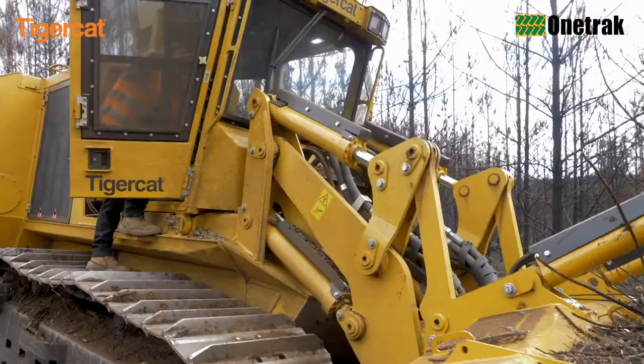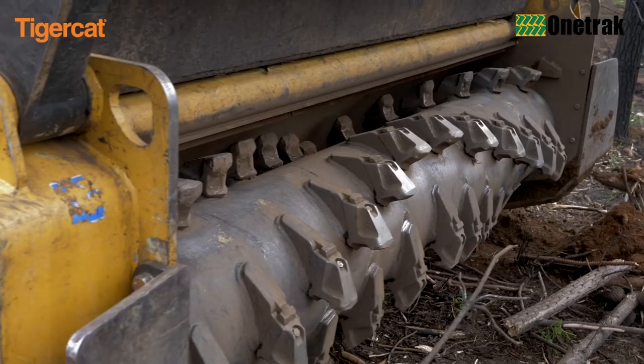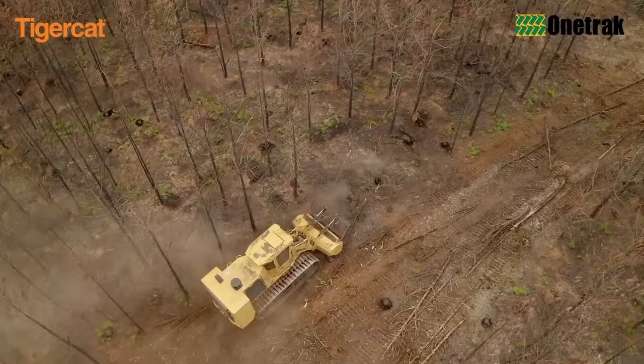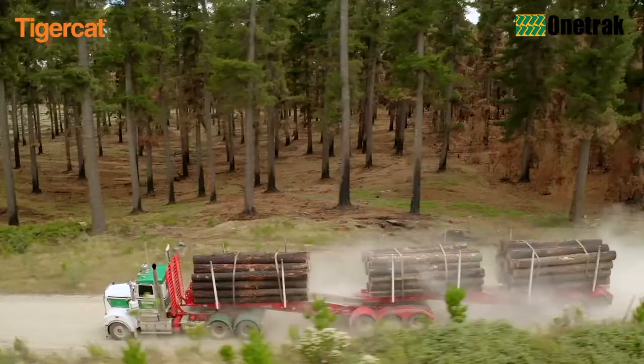The high-lift boom geometry means high productivity on slopes and in gullies. The Tiger Cat 4061 mulching head offers excellent durability and reliability in a package ideally suited to the capabilities of the Tiger Cat 480B mulcher. Tiger Cat Industries, along with OneTrack, can play a vital role in the bushfire recovery efforts now faced by Forestry Corporation.